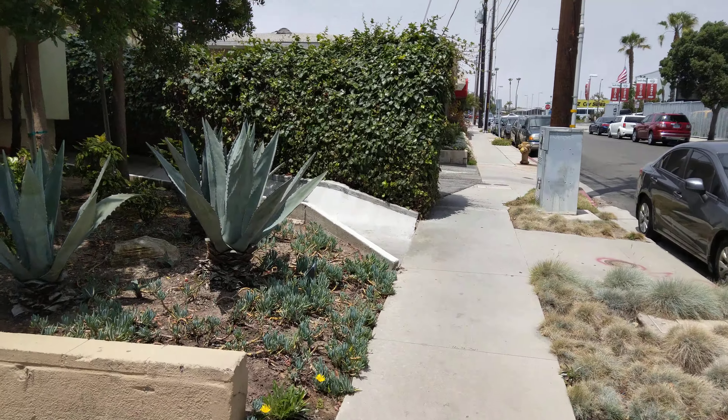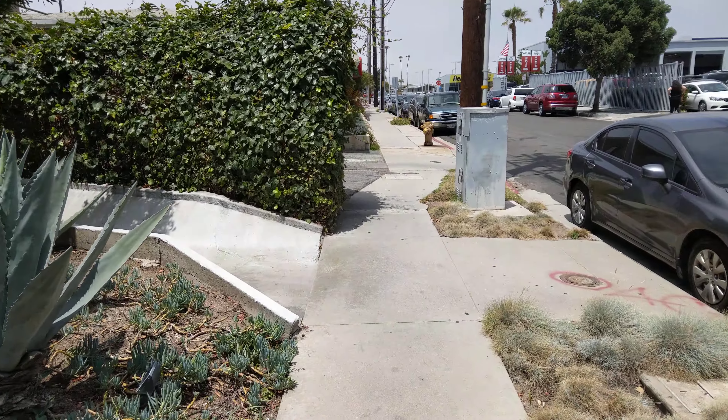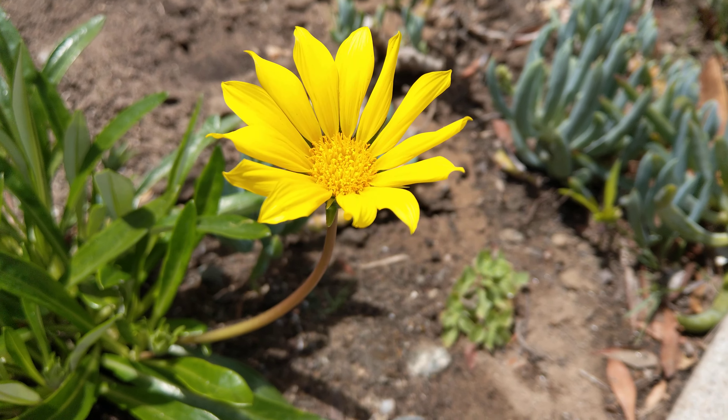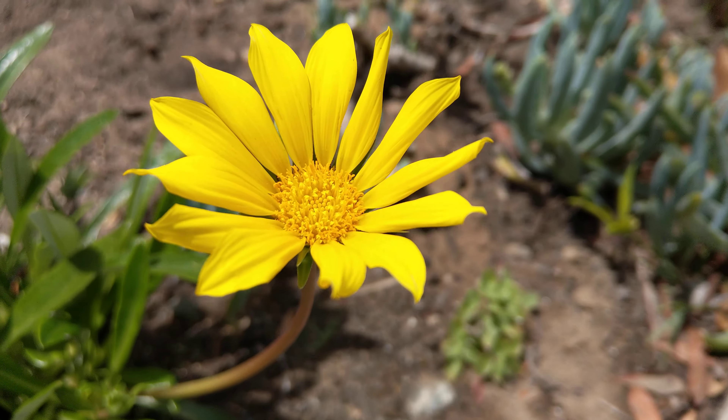Hey, what's going on guys? Chris Chavez here at FanDroid.com taking a look at the HTC U11 shooting in 4K. Just wanted to check out some of the video capabilities — there's a nice depth of field going on there.